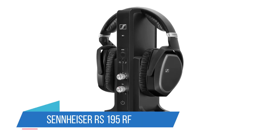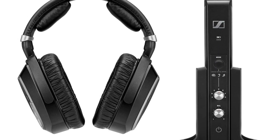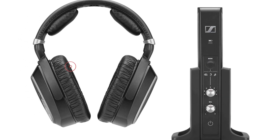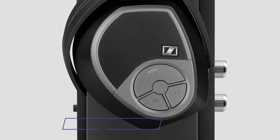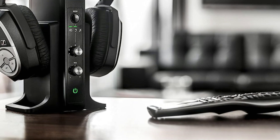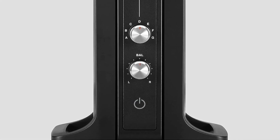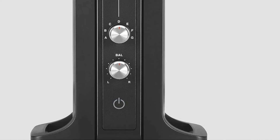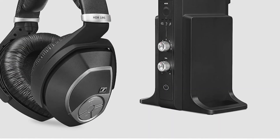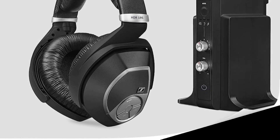Number 5: Sennheiser RS 195 RF. Sennheiser is a name synonymous with quality headphones, and these are no exception, thanks to their clarity, comfort, and consistent signal via dedicated transmitter. You won't get Dolby Atmos, but the sound quality is really strong, focusing on clarity rather than volume. Sennheiser often markets these to customers with hearing issues for their ability to isolate certain sound elements, including clearer dialogue. Users without hearing issues benefit too — you can fully customize volume, bass, treble, and the sweetening of certain elements, saving those settings as selectable presets.